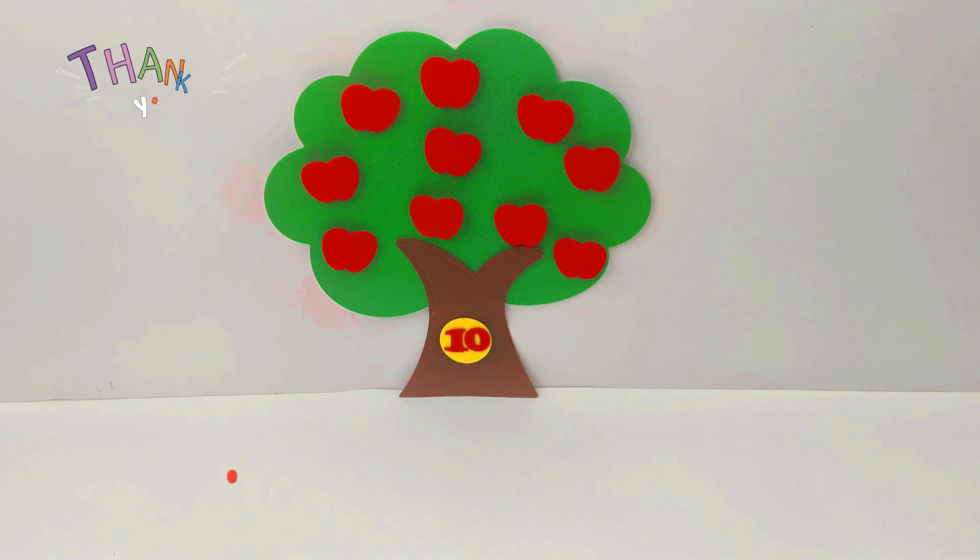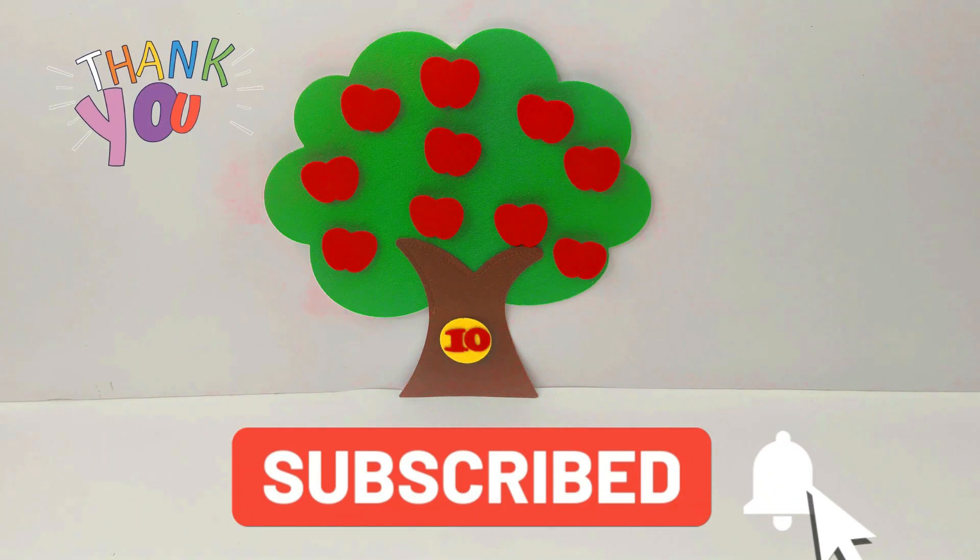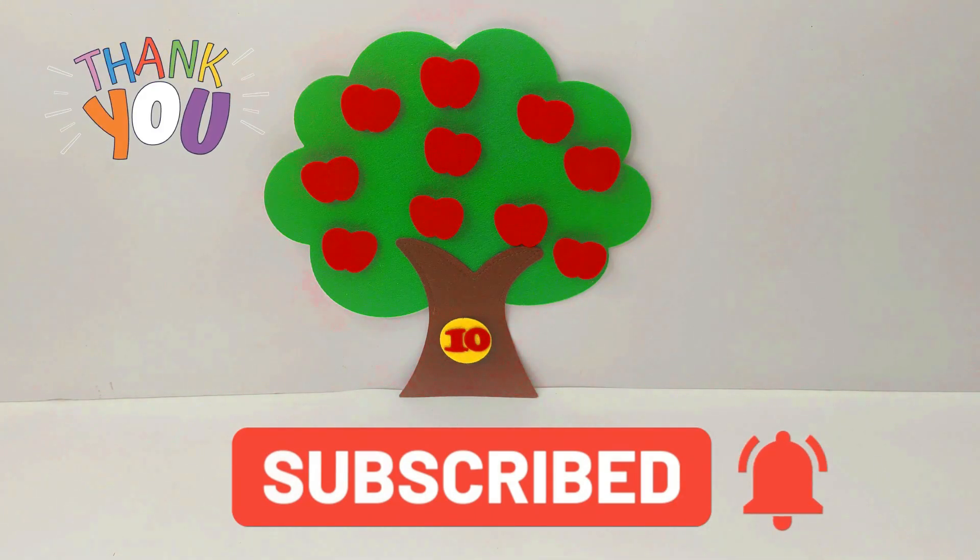Hope you enjoyed the video. Subscribe for more kids learning videos. See you next time. Bye bye.